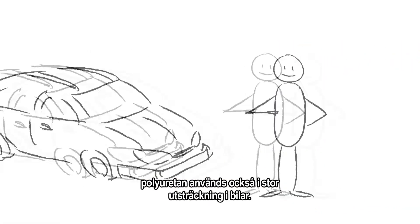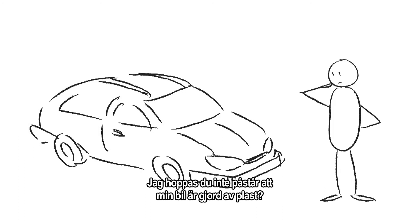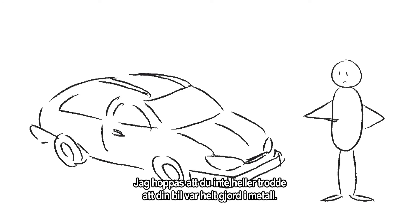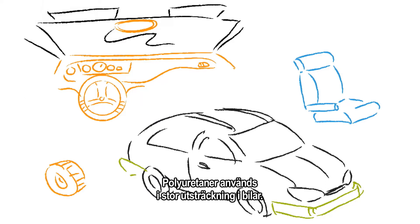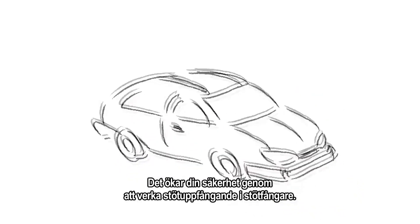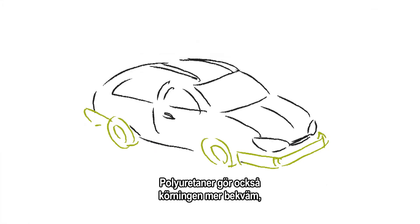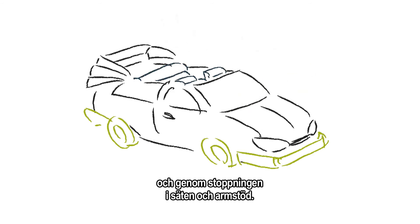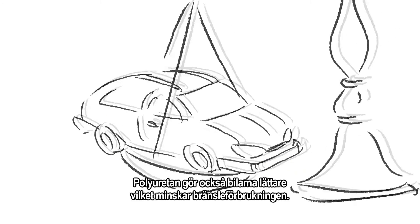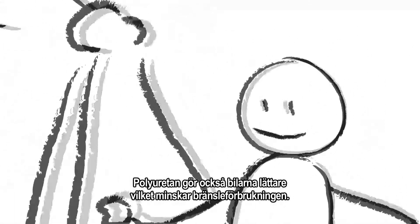It's even widely used in cars. I hope you're not implying that my car is made of plastic. Well, I hope you didn't think that your car was entirely made of metal either. Polyurethanes are used extensively in cars. It keeps you safe through shock absorption in bumpers. Polyurethanes also make the drive more comfortable by shielding noise from the engine, and through the foam in your seats and armrests. But that's not all — polyurethane makes cars lighter, reducing the amount of fuel you use.